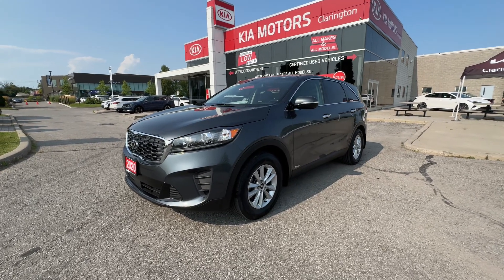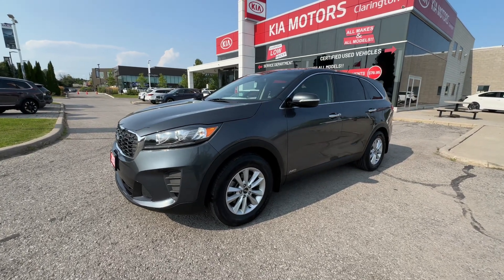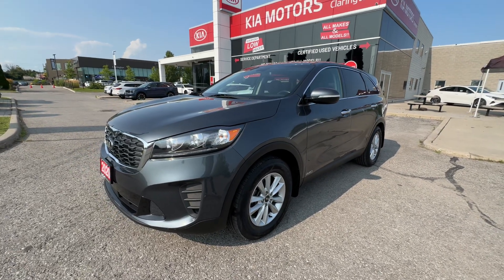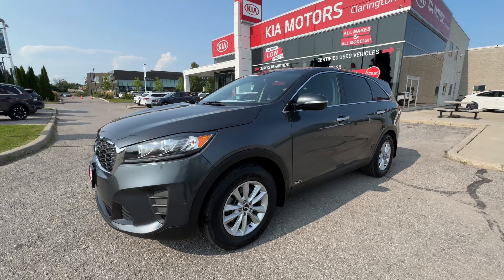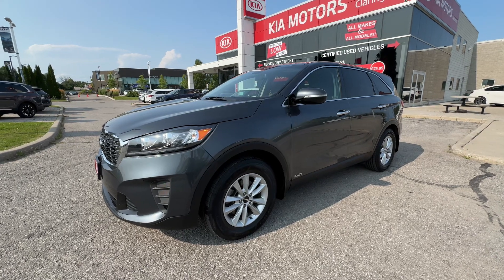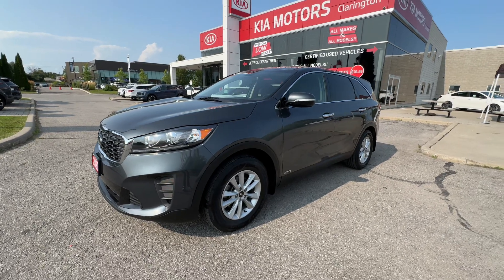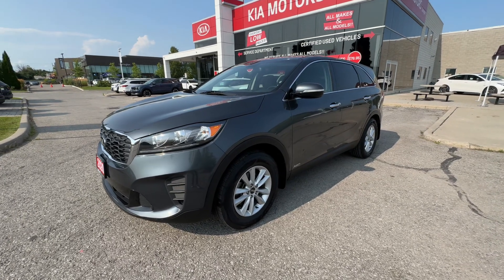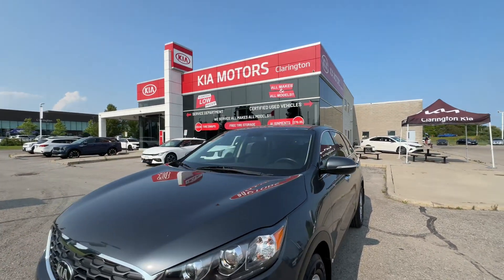Welcome everybody to Clarington Kia. Today we're going to take you on a tour of this 2020 Kia Sorento LX Plus — a fantastic find here from us at Clarington Kia. This has got just over 90,000 kilometers and it's in fantastic shape. It's all-wheel drive. I like to call this Sorento 'Little Red Riding Hood' because sometimes the Sportage is a little bit too small, but you don't want a Sorento with seven seats because you don't need it — too hot, too cold. This porridge is just right.